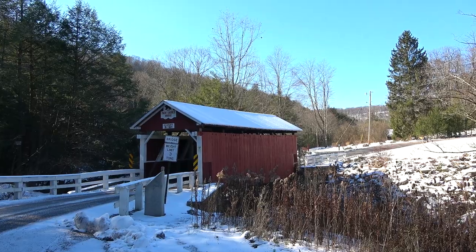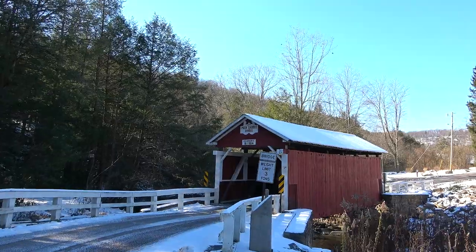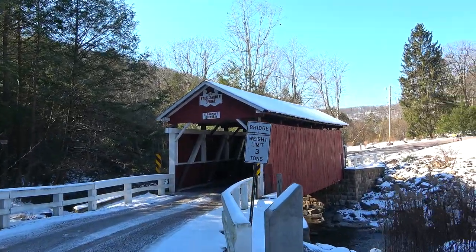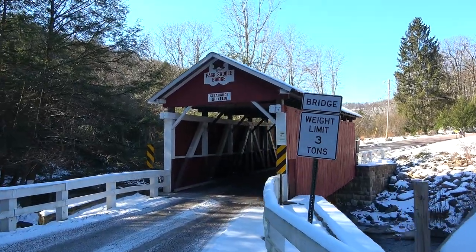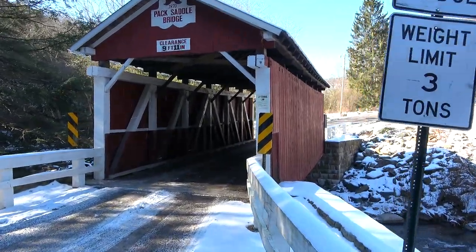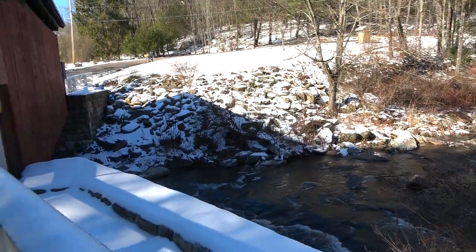This bridge was built in 1870 and according to the sign it's about 48 feet long — a shorter covered bridge, I think the shortest one here in Somerset County. There's a waterfall underneath; this is Brush Creek and you can hear that water rushing.